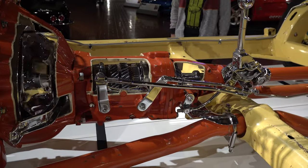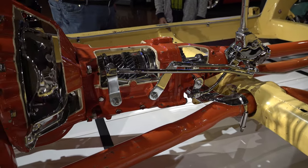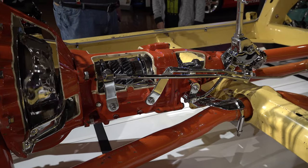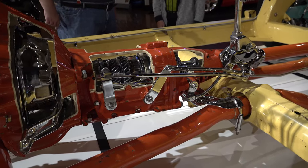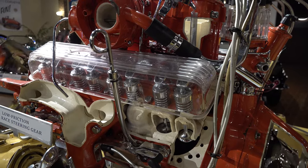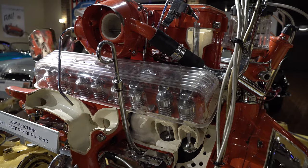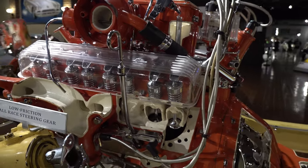One of many cool things at the Gilmore Car Museum — check it out. 90 acres of manicured lawn, they have concerts, they have a Cadillac dealership in there. Look at the lifters all working — it's just way cool. They have a Ford dealership, they have a Lincoln dealership, they have red barns full of all kinds of stuff, from pedal cars to all sorts of things.